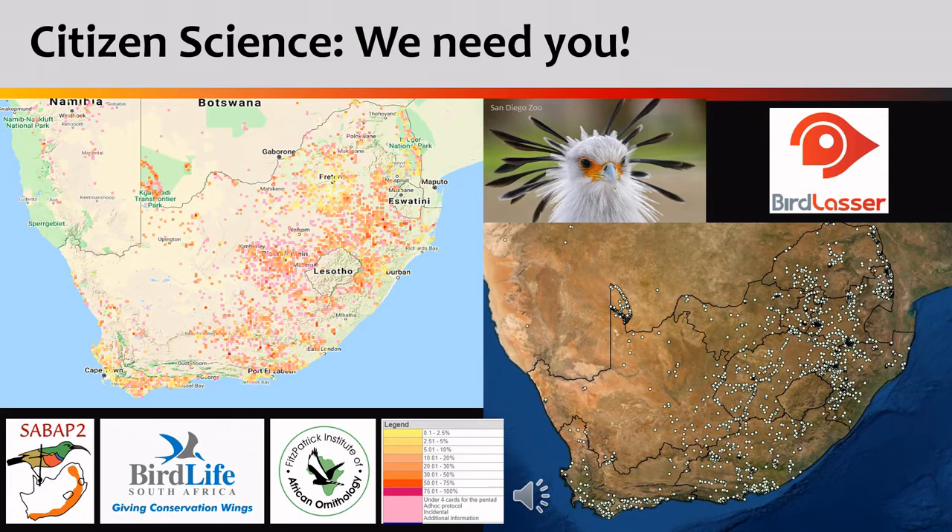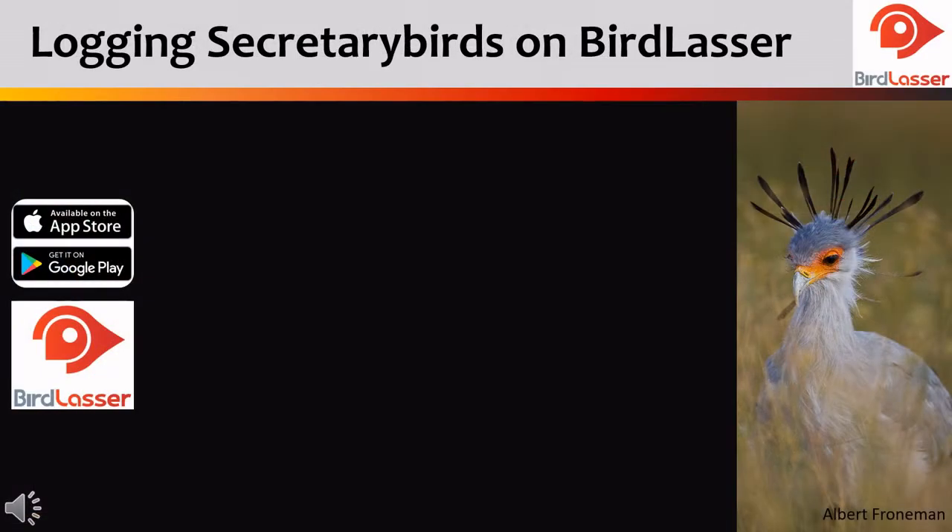Projects such as the Southern African Bird Atlas project and apps like Bird Lasser allow us to easily track where our secretary birds are being seen. Free to download technology such as the Bird Lasser app, which is easily available from all iPhone and Android stores, will make logging your secretary birds a piece of cake.